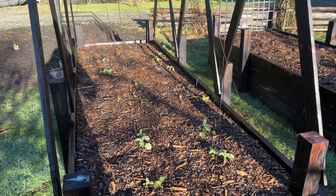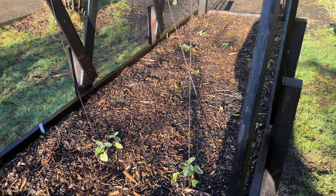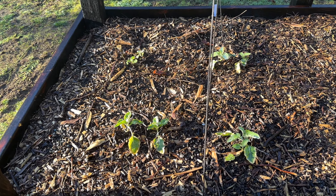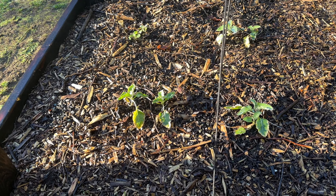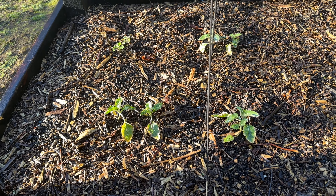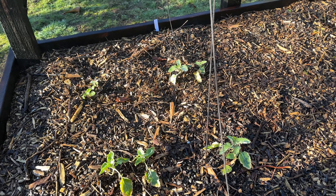In the first vegetable bed, we have a few different veggies that I sowed in the fall — I think around October. These are cauliflower and they haven't grown too much since I put them in. I was actually surprised that they survived all winter, but they did. I have a feeling, or at least hope, that they're growing underground, so as soon as it warms up a little bit, I think they'll start to grow above ground too.